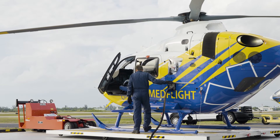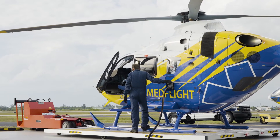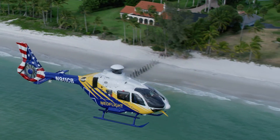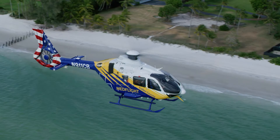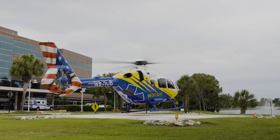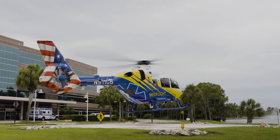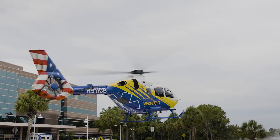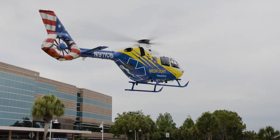One of the biggest benefits is we can take extra fuel now, which allows us to go further places. In the past, we would always have to come home or stop at an airport to get fuel if we had a second call. Now we can just take that call and roll with it — not have to stop — because we can take the extra fuel due to the performance of the aircraft.